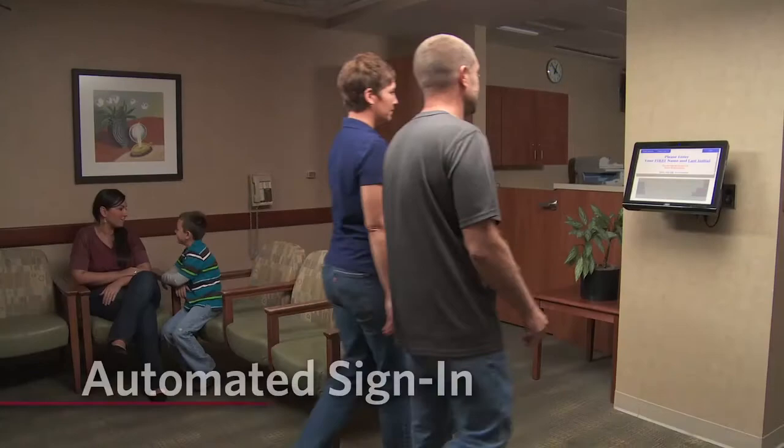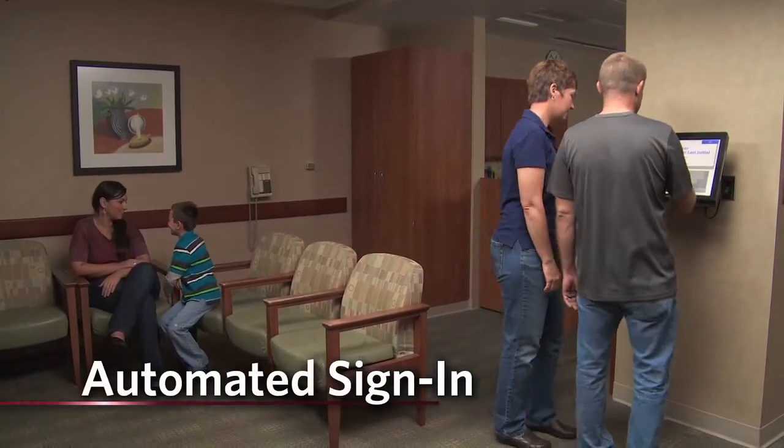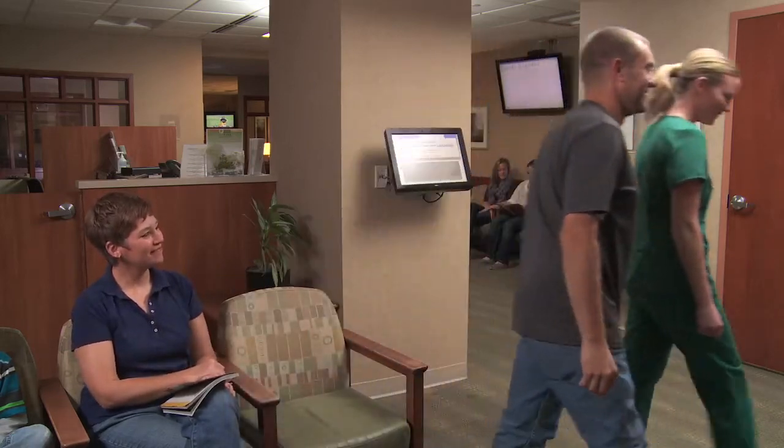When you first arrive at Mercy Health St. Mary's, you will sign in at our automated sign-in station. Your pre-op nurse will meet you and your loved one and escort you into the pre-op area.